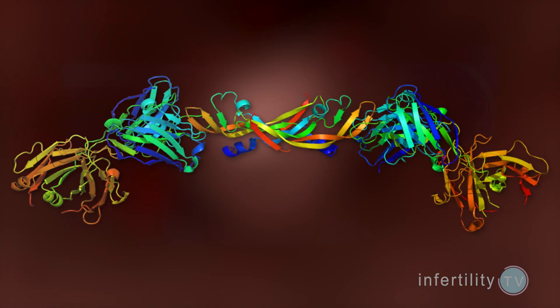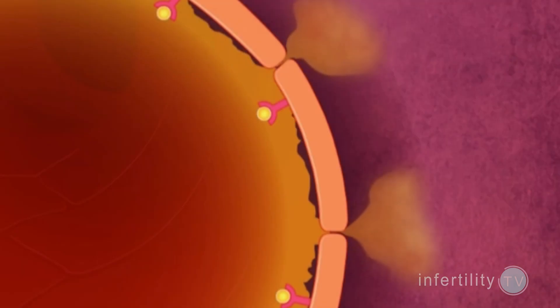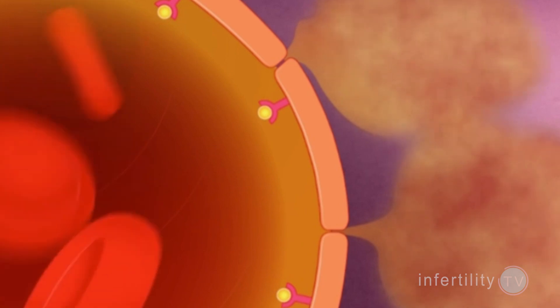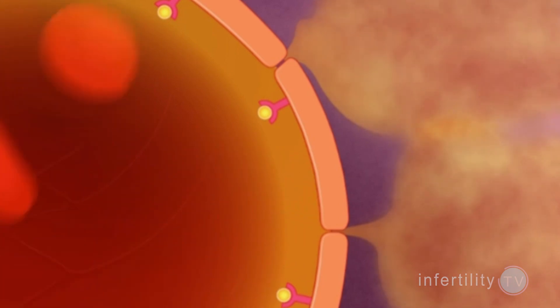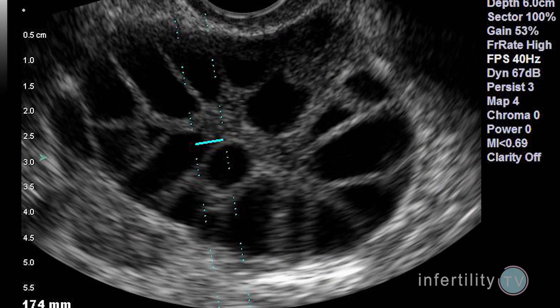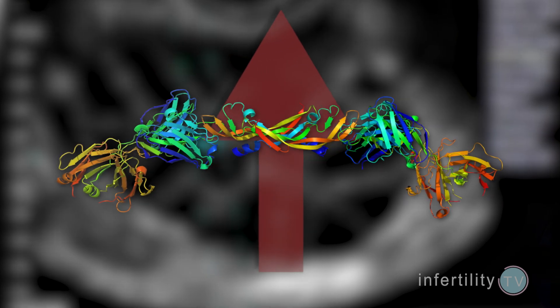One of these compounds is called VEGF. VEGF makes your blood vessels leak. Leakage of fluid out of the blood vessels is responsible for most of the problems associated with OHSS. Using fertility medications increases the number of follicles that develop and increases VEGF.